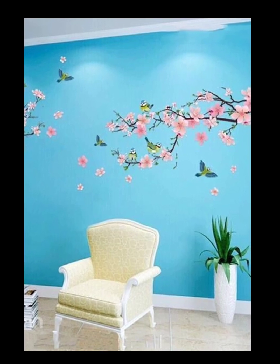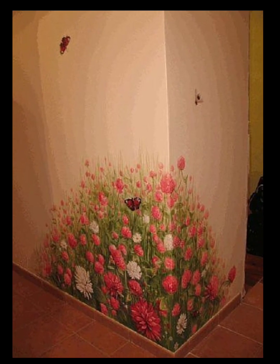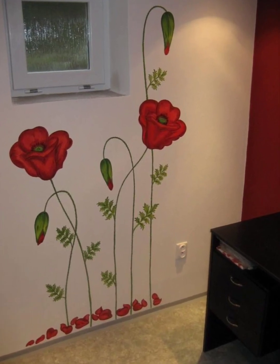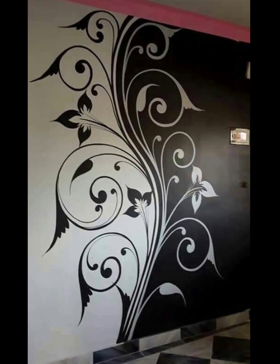Remember, incorporating a floral mural is a fantastic way to bring the beauty of nature indoors. Enjoy the process of selecting, designing, and implementing the mural to create a space that is visually captivating and uniquely yours.